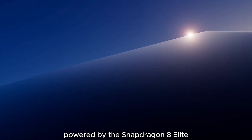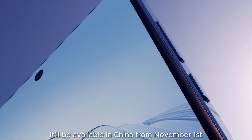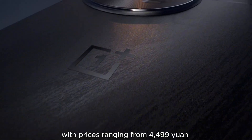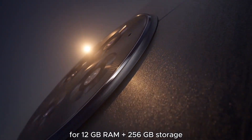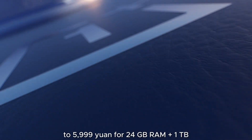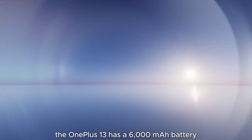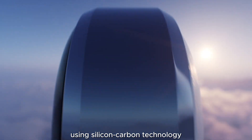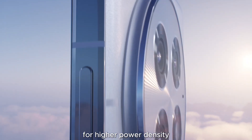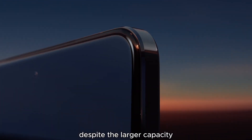OnePlus has announced the OnePlus 13, powered by the Snapdragon 8 Elite with an upgraded vapor cooling system. It will be available in China from November 1st, with prices ranging from 4,499 Yuan for 12GB RAM plus 256GB storage to 5,999 Yuan for 24GB RAM plus 1TB. The OnePlus 13 has a 6,000mAh battery using silicon carbon technology for higher power density, making it slightly thinner than the OnePlus 12 despite the larger capacity.